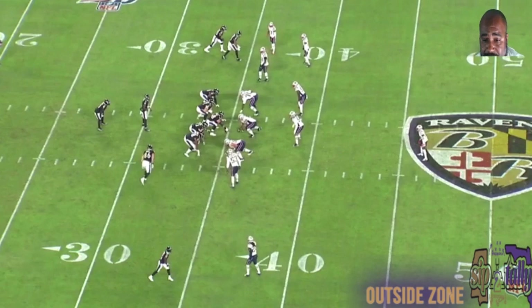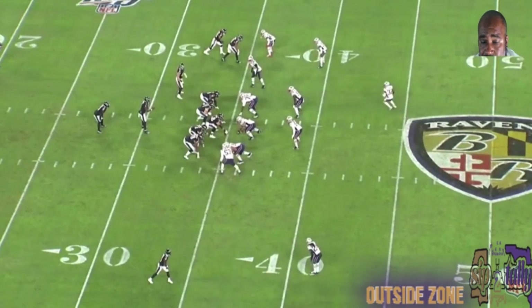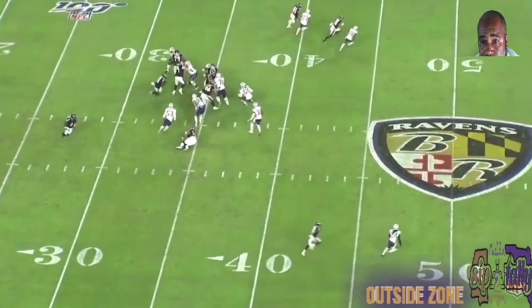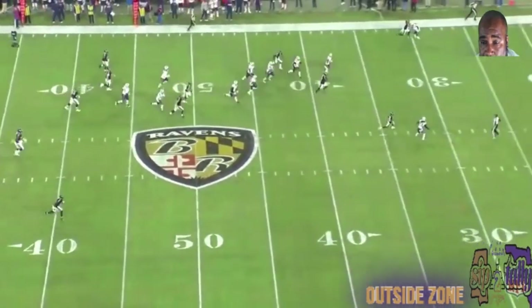Now, to the big run — this is the big 53-yard run, and this is the last play I'm going to show you on Ingram. This is the outside zone. Bring Boil in motion, bring him back, stretch left. Great cut block by Orlando, and they're off to the races.